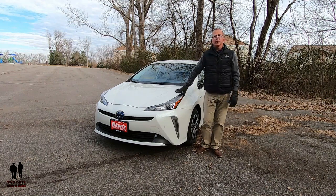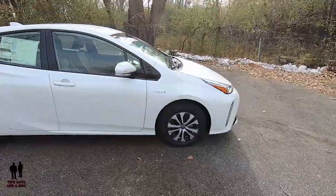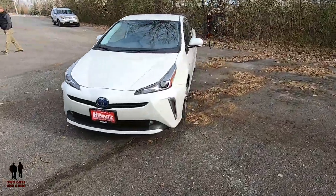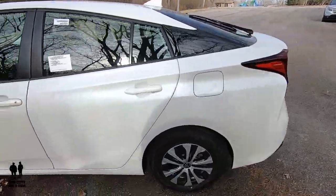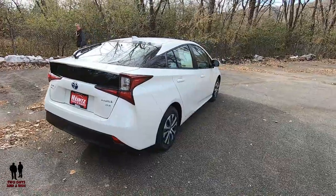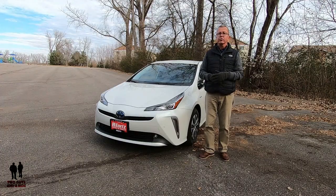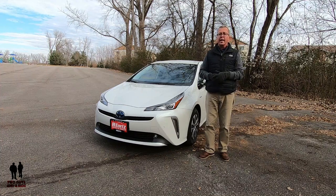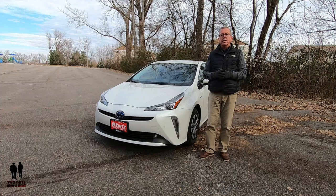The Prius has always been more about efficiency than performance, and the current versions maintain that tradition. All models are rated at 50 miles per gallon or more by the EPA, and its functional cabin and versatile hatchback design add to the efficiency theme. For 2020, the 4th-generation Prius is largely a carryover with a modest facelift. The L-Echo, LE, and XLE models now have a larger 7-inch touchscreen, while limited models get an 11.6-inch screen. Also new for 2020 is Amazon Alexa support, Apple CarPlay, and Toyota's Safety Connect.